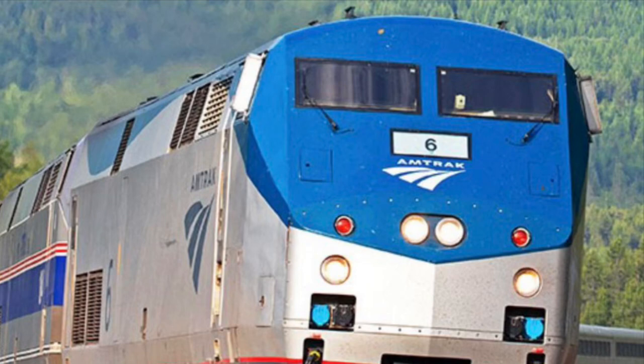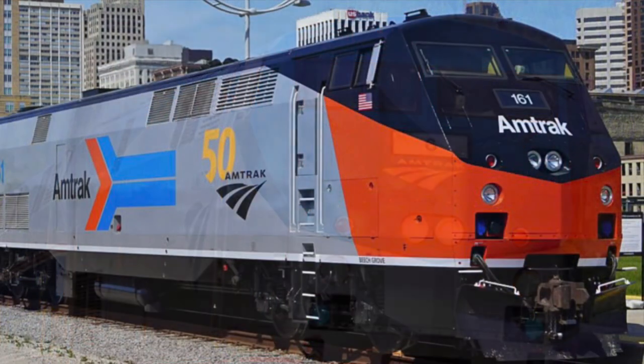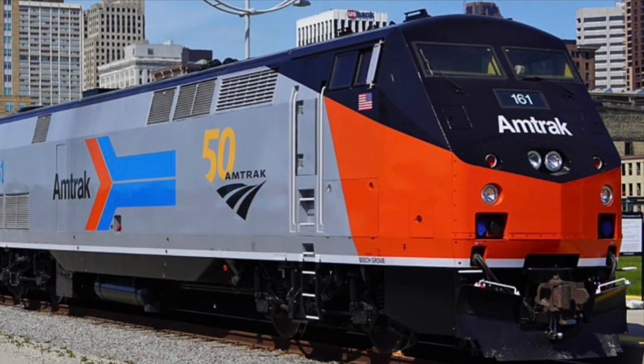Hello everyone, and welcome to a brand new Engines of North America video. Today we'll be talking about the General Electric P42 DC Genesis locomotive.